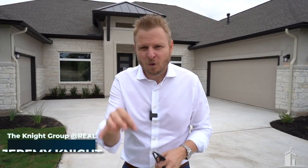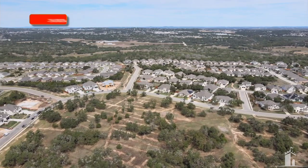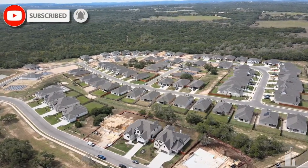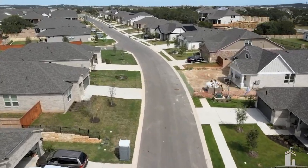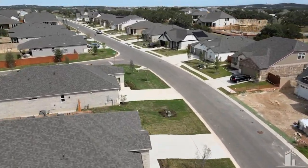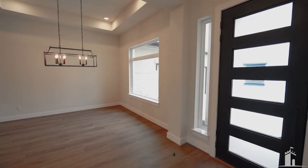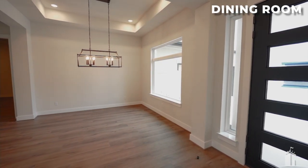Today we're going to show you the Belverde floor plan in Calterra, which is a neighborhood in Dripping Springs. This is a build by Scott Felder, one of my favorite builders. This floor plan has a lot to offer and I'm really excited to get your take on some of the features. From this front shot you can already see there are two separate garages — I want to talk about that.